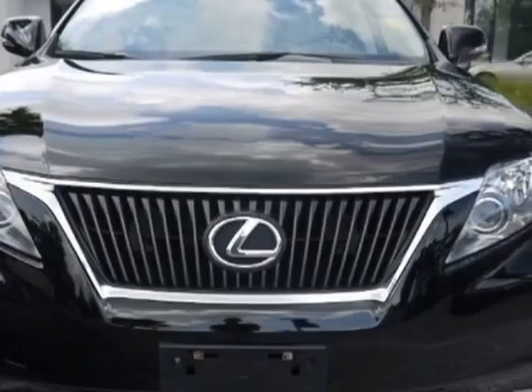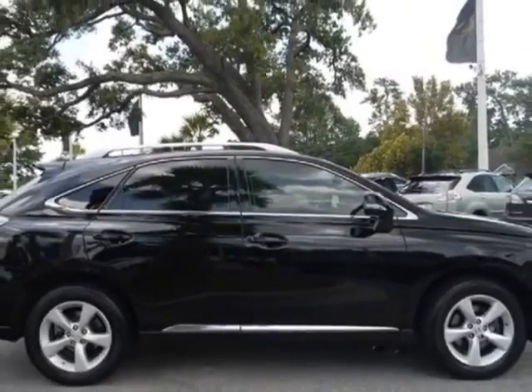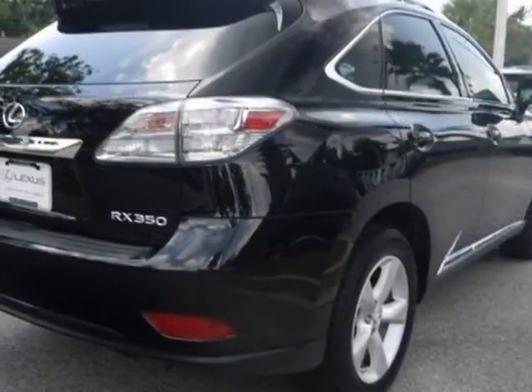This RX 350 has just under 47,000 miles. For your protection, a warranty is available for this vehicle.